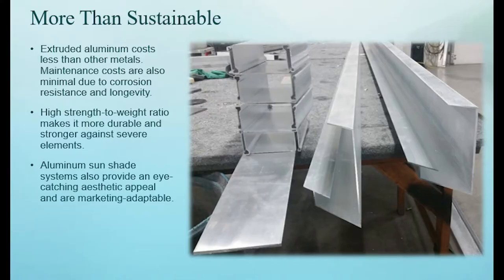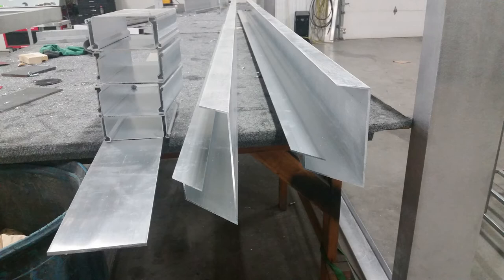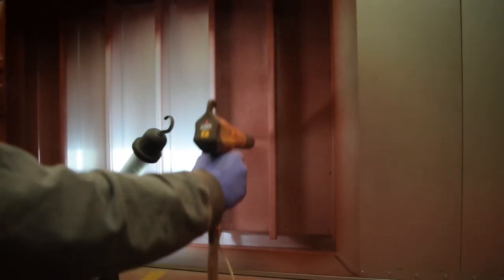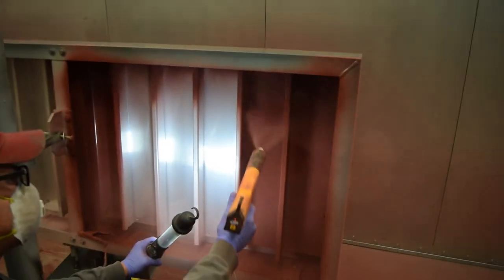Additionally, we use recycled aluminum in our products, and they are built with aircraft quality standards. We have a mill direct relationship with our suppliers, and all of our extrusions come from right here in the United States. To finish off our process, we use the very environmentally friendly powder coating system as an alternative to more toxic paint options.